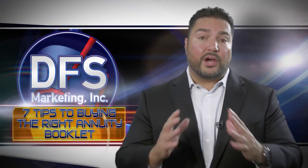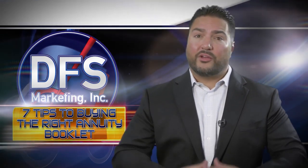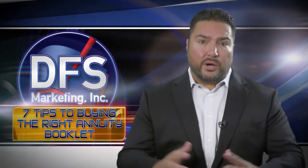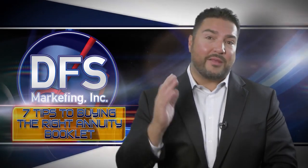Read the booklet to help you understand all the different nuances on fixed index annuities and variable annuities — they're all different, they're not the same. This booklet will help you learn smart and conservative approaches for long-term benefits and much more.